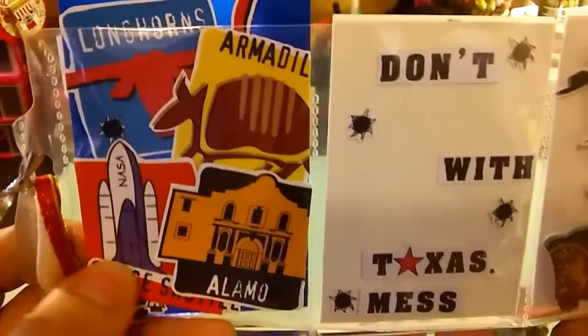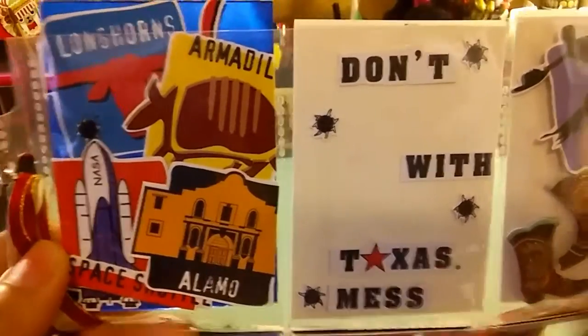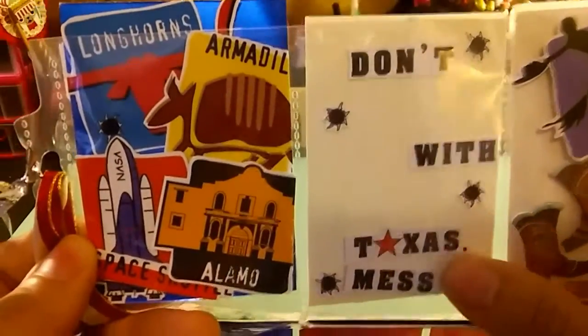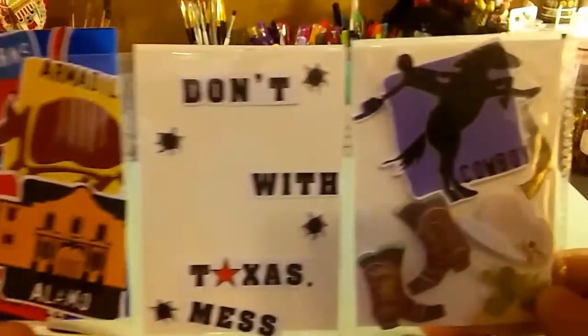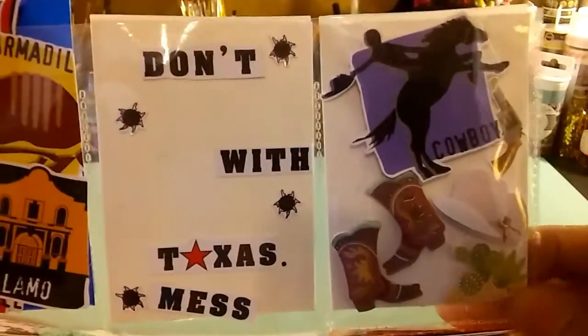In the first row we see a collage of different stamps from Texas. In here she put 'Don't mess with Texas' but the little piece fell out — I can fix it. Here we also have some cowboy stickers, very cute.